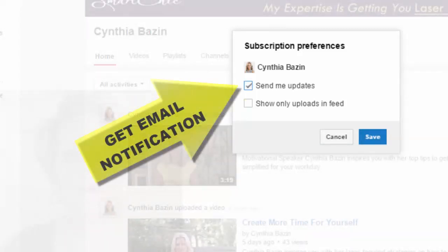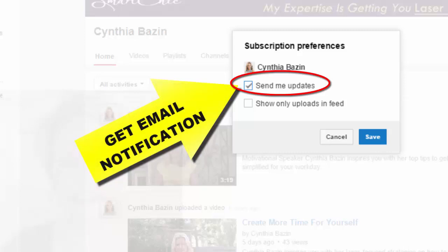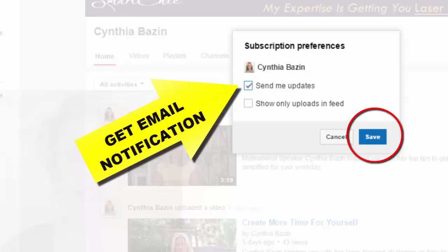I want notification when Cynthia uploads videos because I enjoy her videos — I think they're great, I think they're powerful — and I want to know when she puts more videos on her channel.